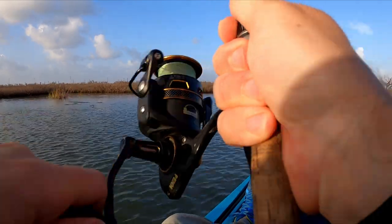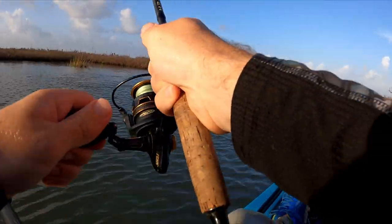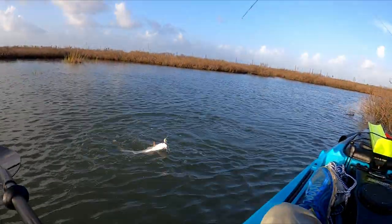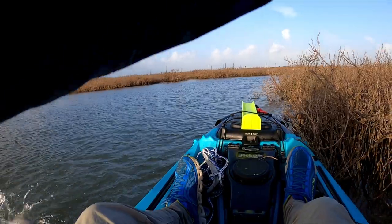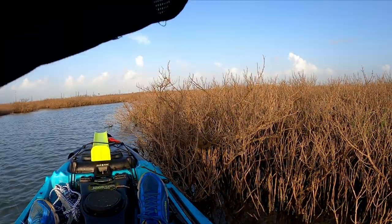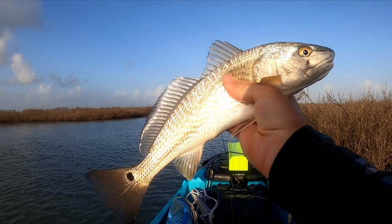There we go! Man, I didn't even know he had it. There he is — just a shorter guy. Fun little redfish.